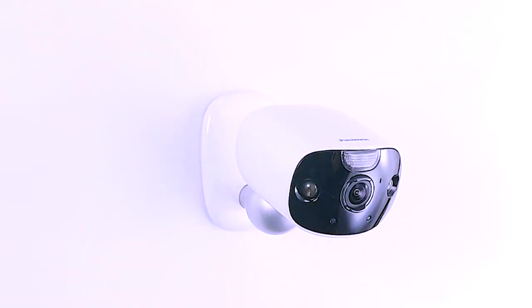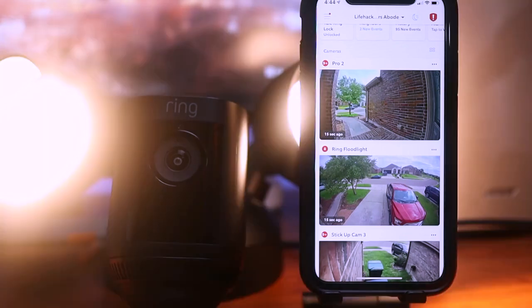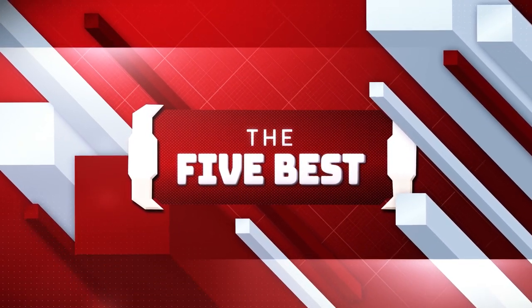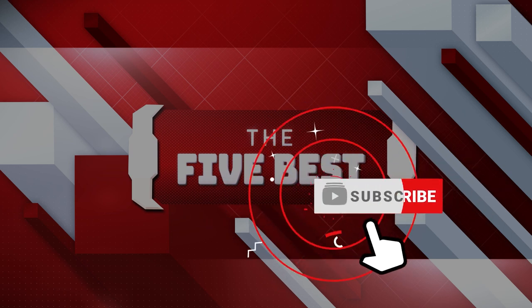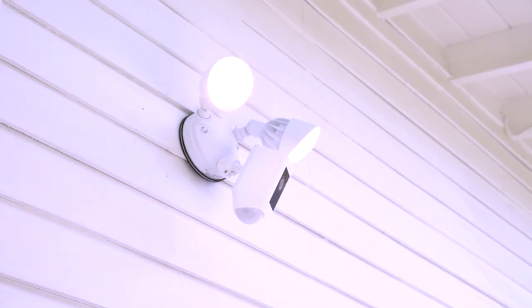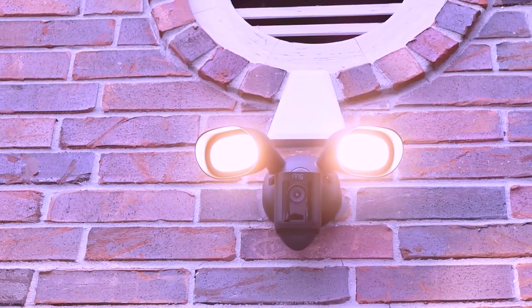As always, our goal here is to create an exciting shopping guide so that our subscribers and viewers can make the best decisions when buying these products. If you're new to this channel, welcome to the 5 best, where we explore the best technology gadgets on the market and help you make the right purchasing decisions based on your specific requirements. The links to all the products mentioned in this video are available in the description below. Make sure to click the subscribe button to stay up to date, and hit the notification bell so that you never miss a video.